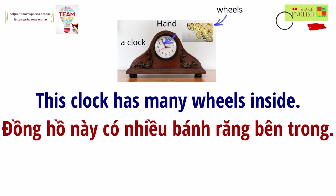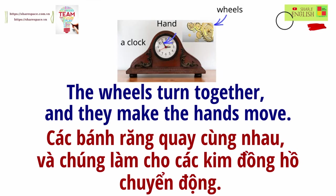This clock has many wheels inside. The wheels turn together and they make the hands move.